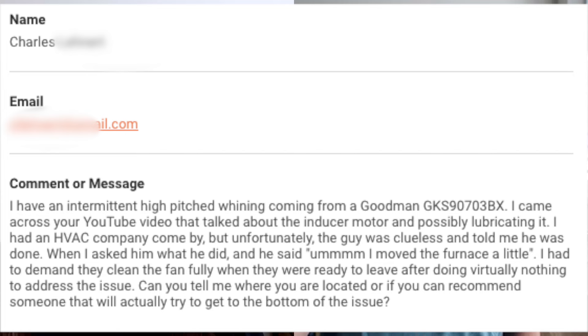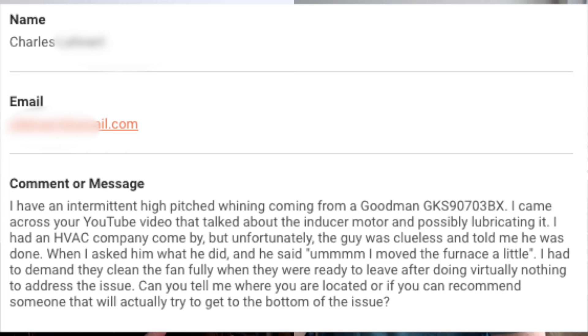I sent you that question we got from our theairofauthority.com website — I thought it might be good to talk about here. The question was from this viewer, Charles. He said he has an intermittent high-pitched whining coming from a Goodman furnace, and by the model number it's an older 90% furnace. He's having a hard time finding a service company that can address this intermittent high-pitched whining.